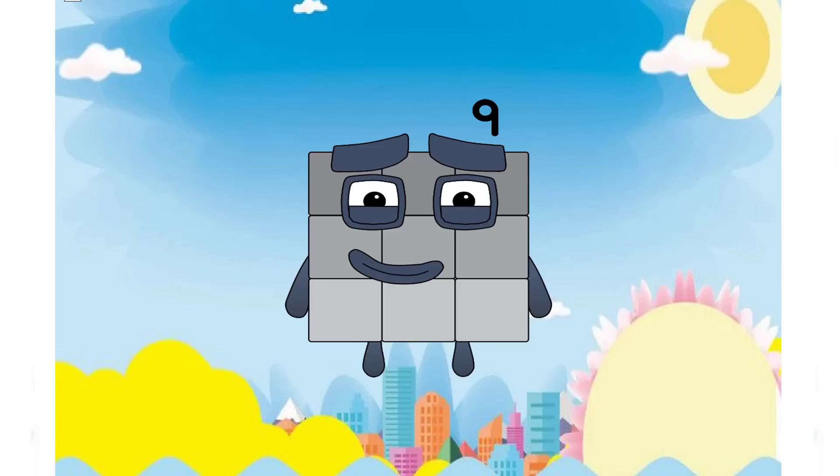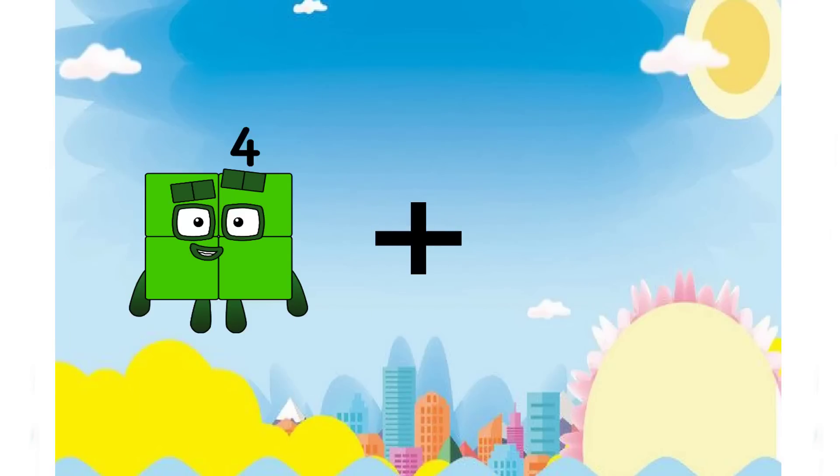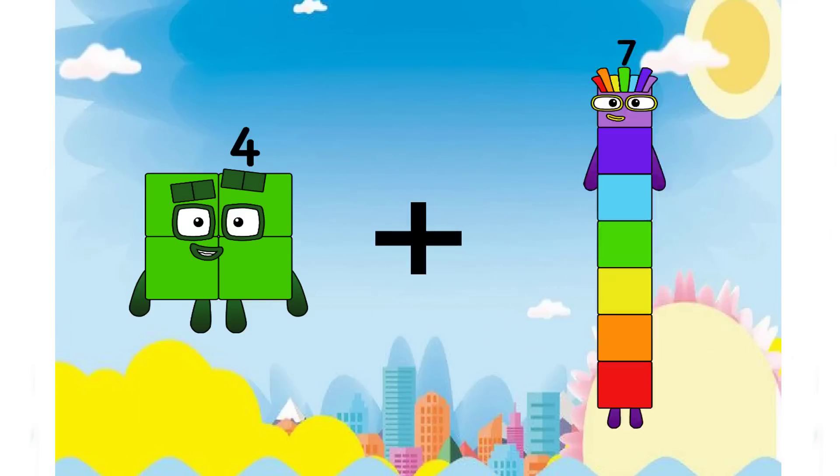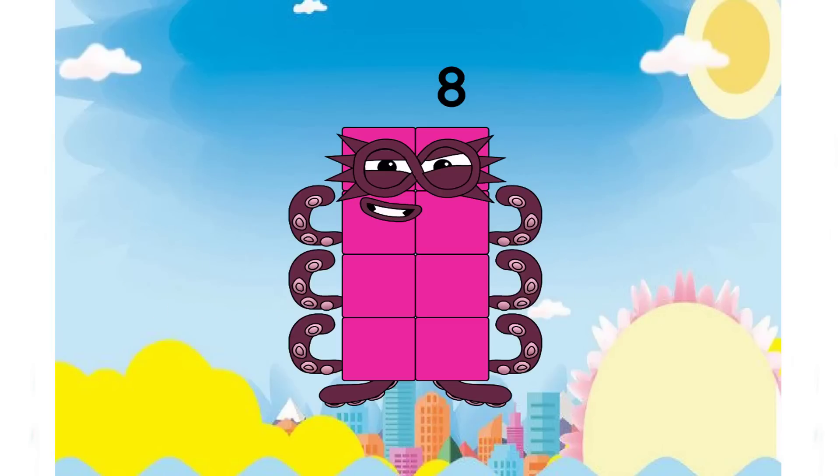Remember, class. And the next number is four plus four equals eight. Here we have a correct answer.